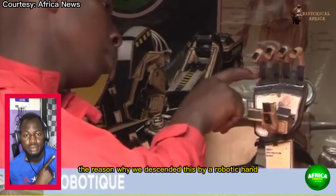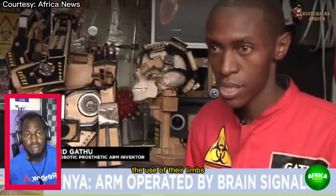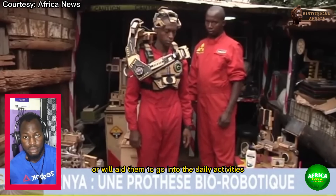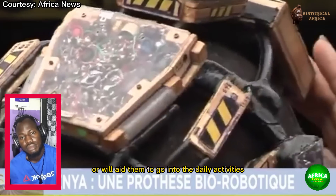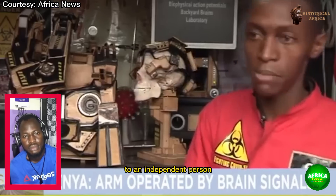The reason why we designed this biorobotic hand is because we wanted to help those people who have lost the use of their limbs — the disabled people. Our aim is to give them something that will help them, that will aid them in their daily activities, in order to move from being a dependent person to an independent person.